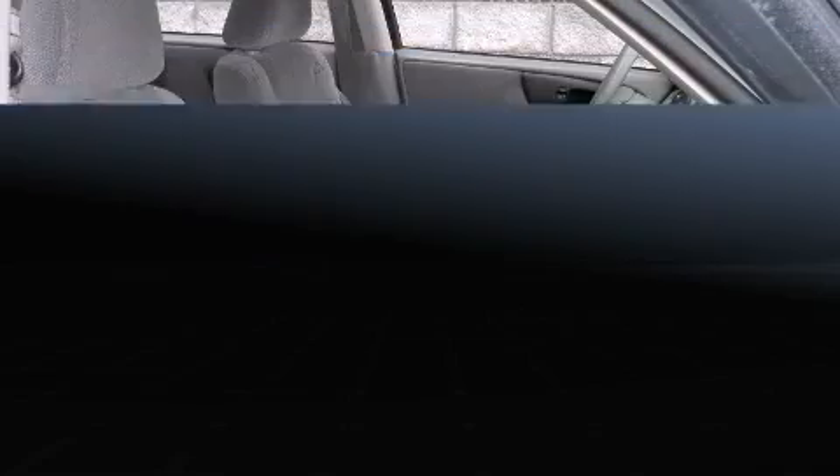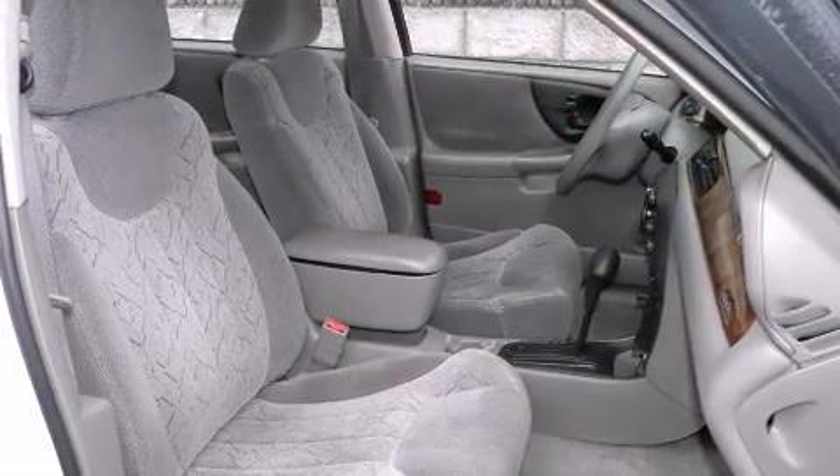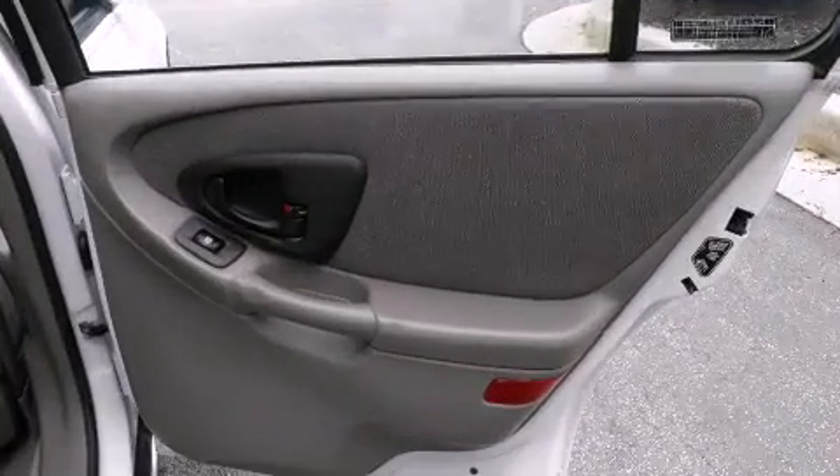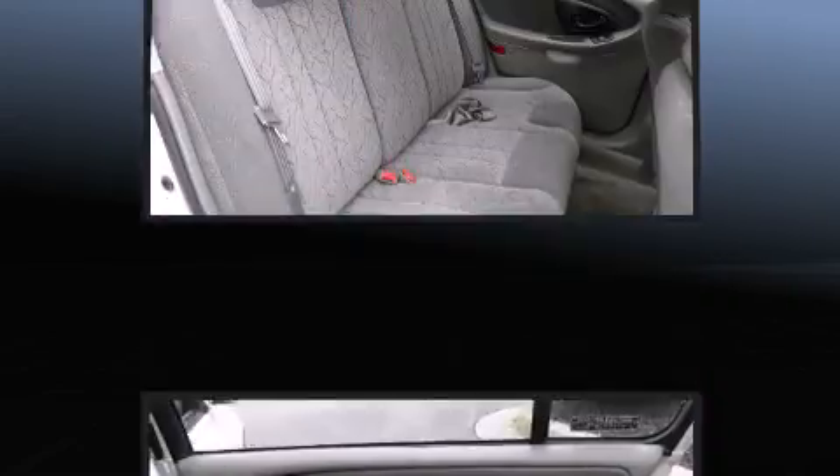Chevrolet prioritized practicality, efficiency, and style by including front and rear cupholders, a tachometer, front fog lights, and one-touch window functionality.